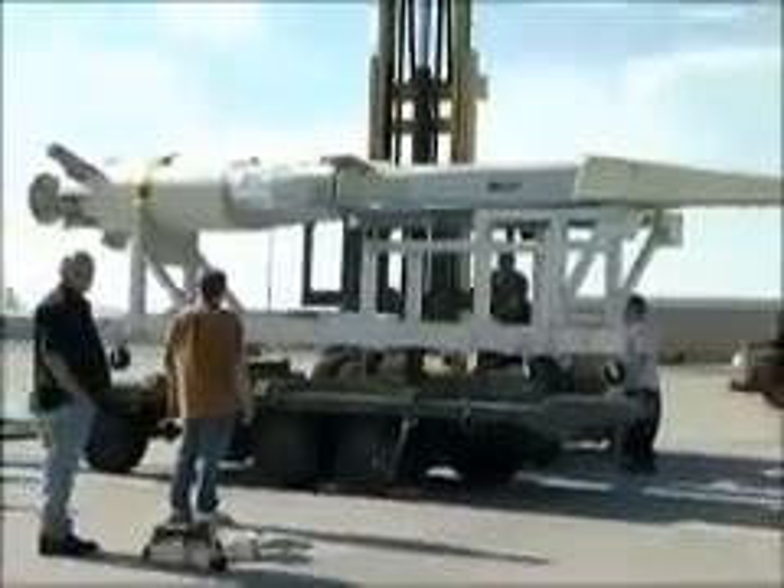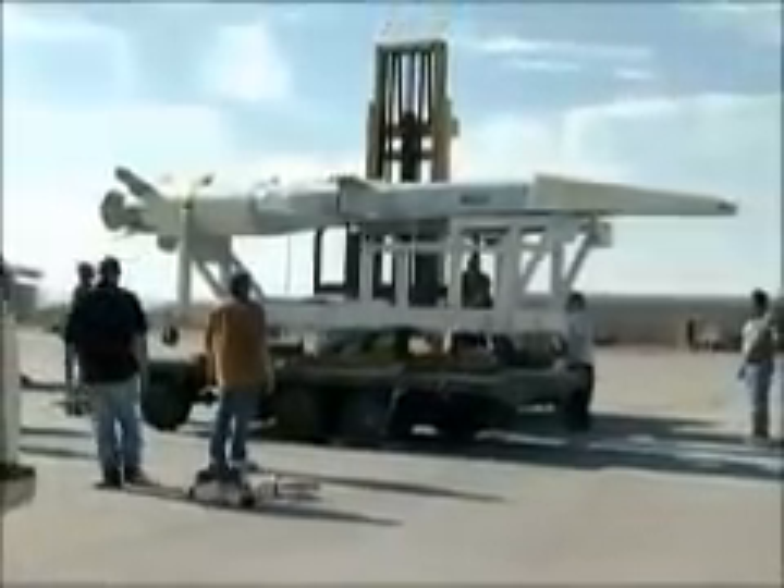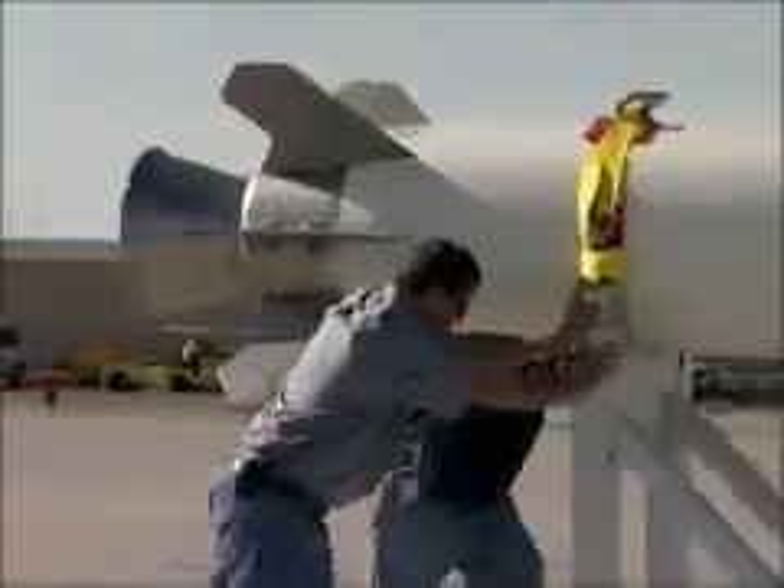The Hypersonic Combined Test Force at Edwards is gearing up for the first flight of the X-51A Waverider flight test vehicle in the spring of 2010.